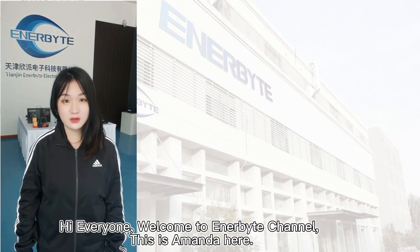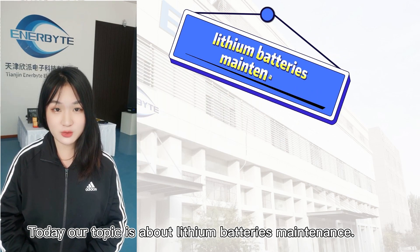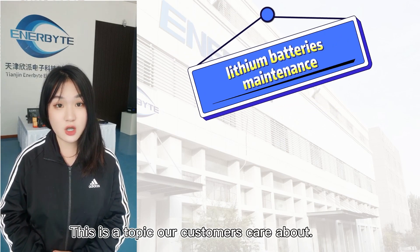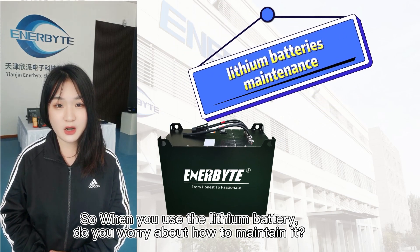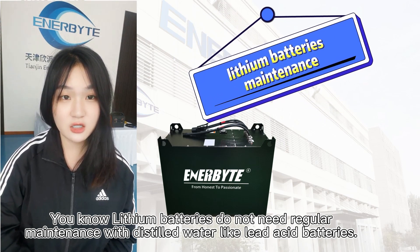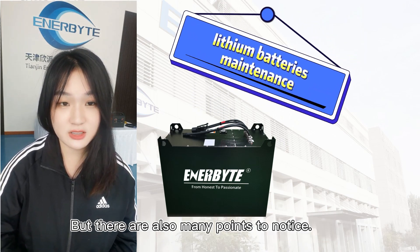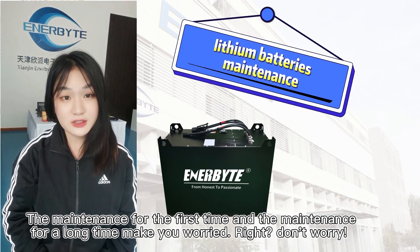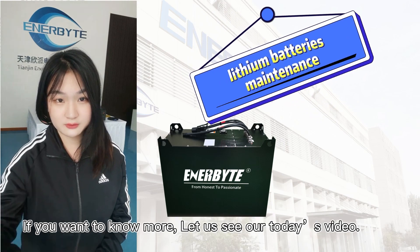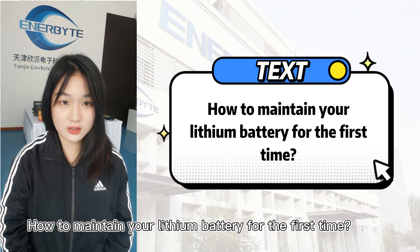Hi everyone, welcome to Alibad channel. This is Amanda here. Today our topic is lithium batteries maintenance — a topic our clients care about. When you use a lithium battery, do you worry about how to maintain it? Lithium batteries do not need regular maintenance with distilled water like lead-acid batteries, but there are many points to notice. Don't worry — let's see today's video.